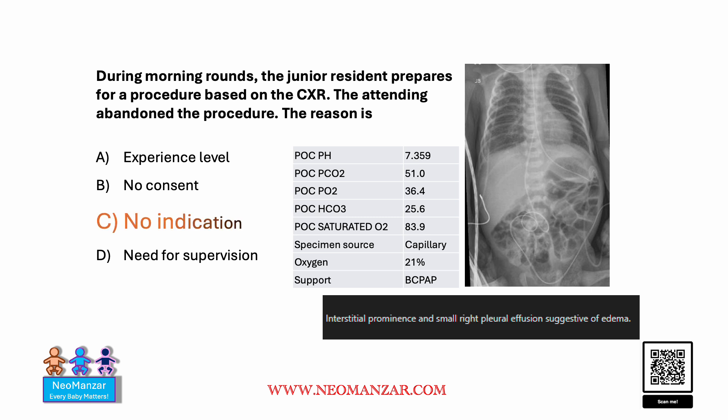The correct response here is that this procedure — needle aspiration of the thoracic cavity — is not indicated. Let me walk you through why this is the right choice.